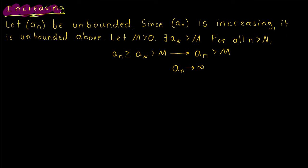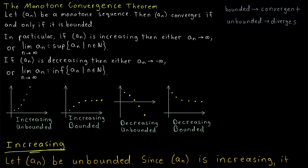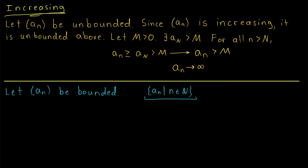Now back to increasing sequences. We want to prove that a monotone increasing sequence being bounded implies it converges — in particular, to the supremum of the set of values it takes on. Let our increasing sequence a_n be bounded. By definition, the set of values the sequence takes on is bounded, and thus by the completeness of the real numbers, this set has a supremum. Let's call this supremum alpha.